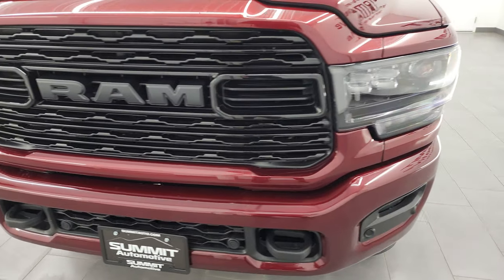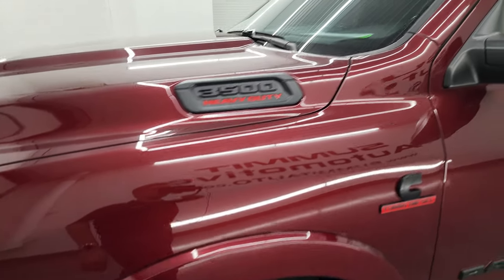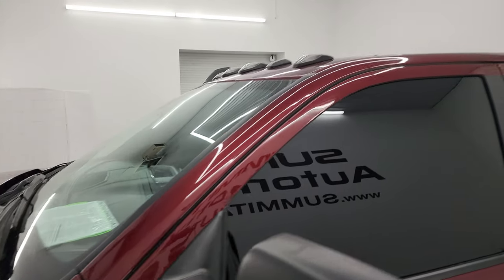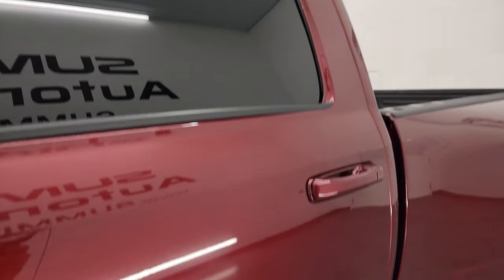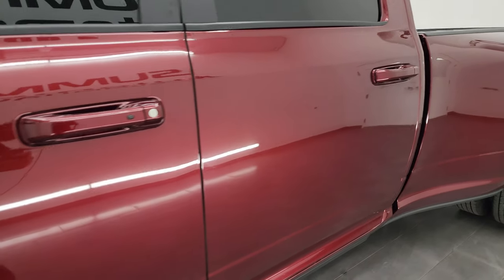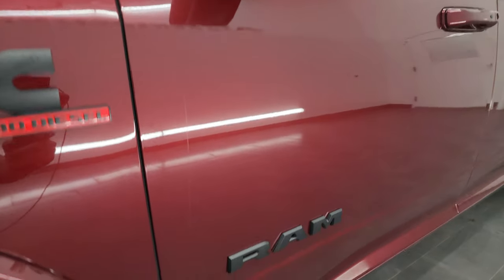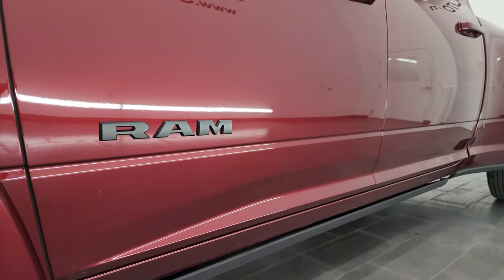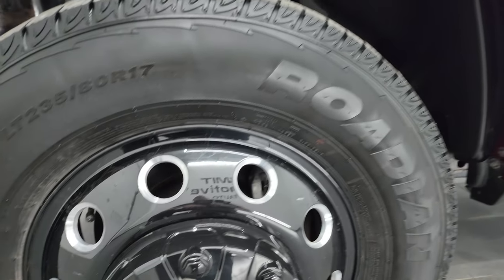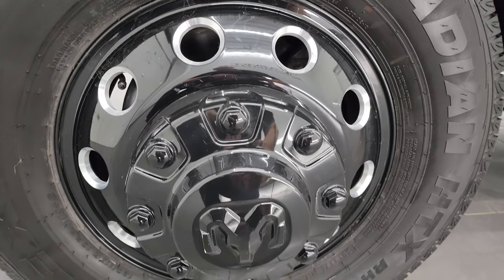I'm going to go all the way around in this video — inside, underneath, start it up, take a look under the hood, show you all the options, and give you the most accurate representation I can of the vehicle. Delmonico Red Pearl Coat is the color. I shoot all my videos in 4K. If you like the video, subscribe to the YouTube channel, click the bell notifications, and you'll get updates on the videos I do each and every day to stay up to date on our vast and diverse inventory of heavy duty trucks here at Summit Auto.